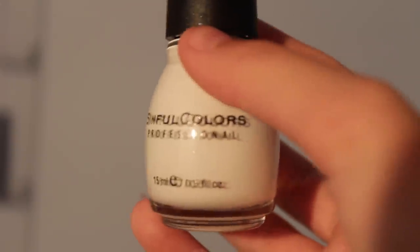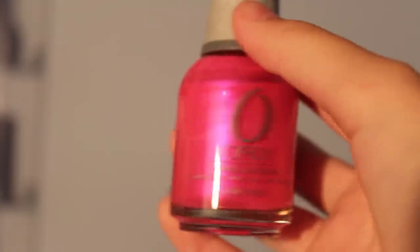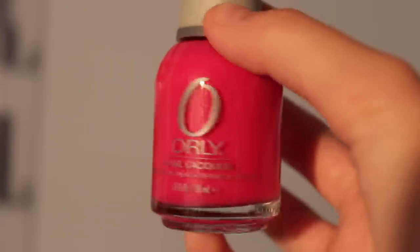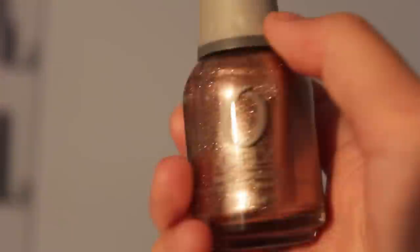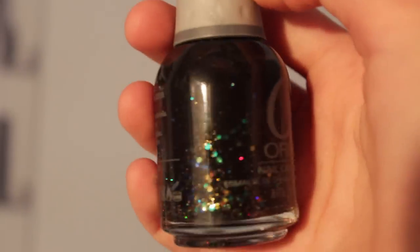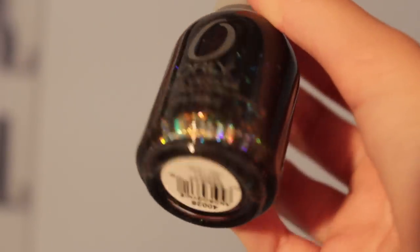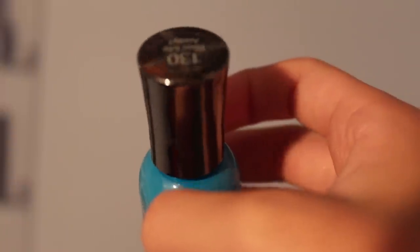From Sinful Colors: Black on Black and Snow Me White. From Orly: Basket Case, Oh Cabana Boy, Purple Crush — which is not actually purple — Hot Shot, and Rage.